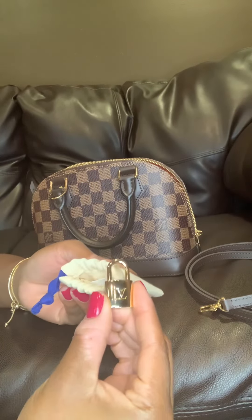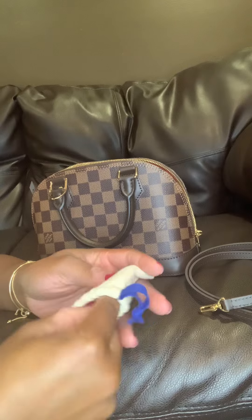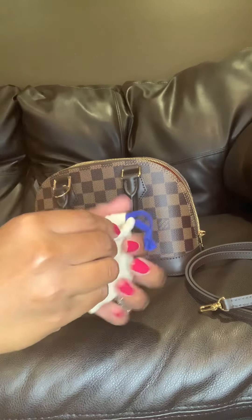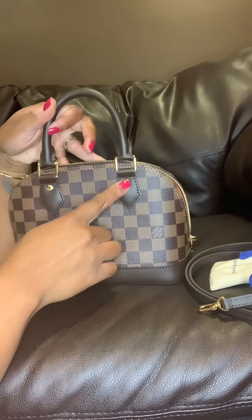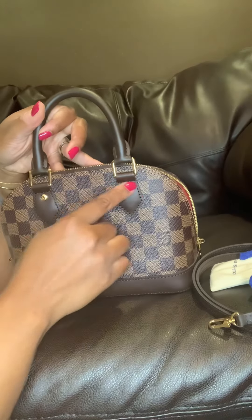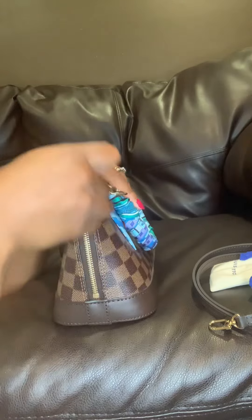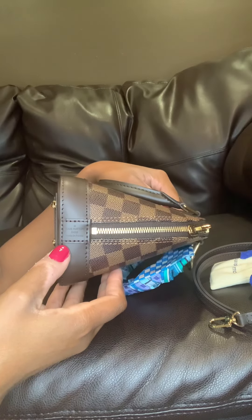The lock says LV and on the other side it just says Louis Vuitton Paris. The keys are just two small keys — I keep everything in a pouch and leave it inside the handbag. On the leather tabs it says Louis Vuitton, and at the end of the zipper it has LV. My bag says Louis Vuitton Paris and made in France.